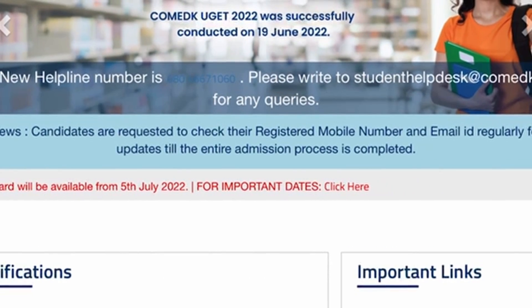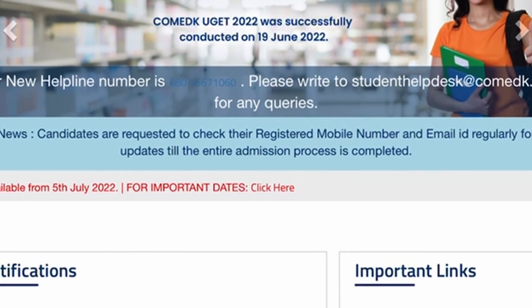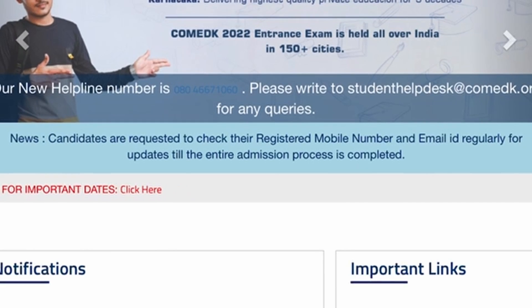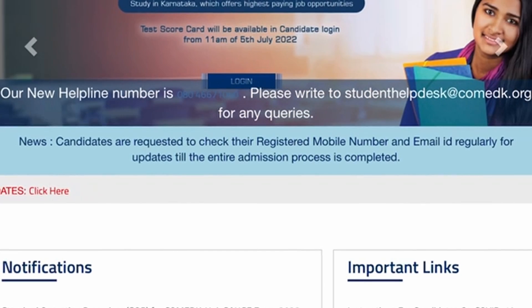You can click on the link on the comadk.org website. Click on the link to your roll number and data.